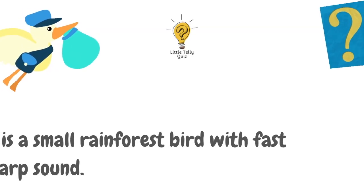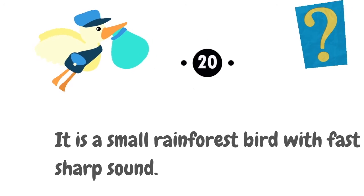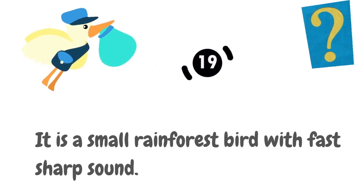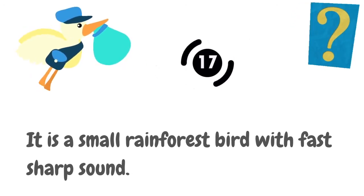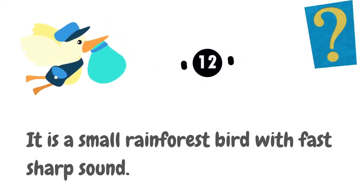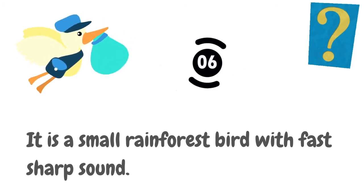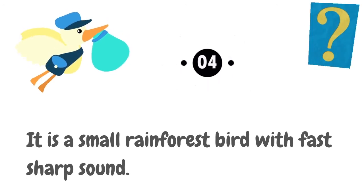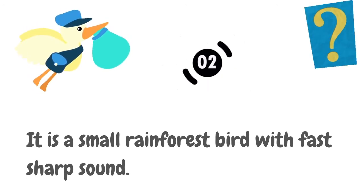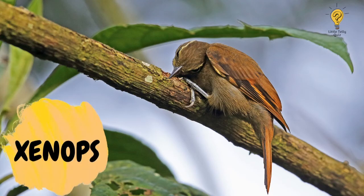It is a small rainforest bird with a fast, sharp sound. The answer is xenops.